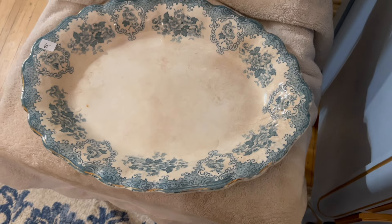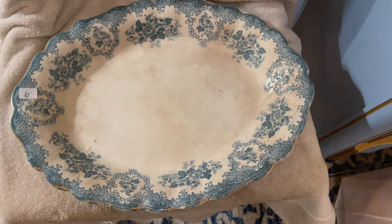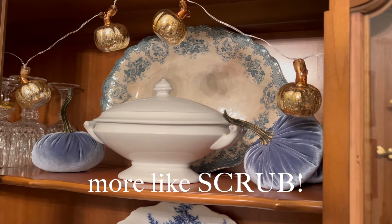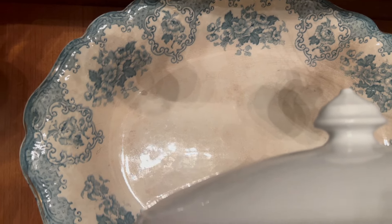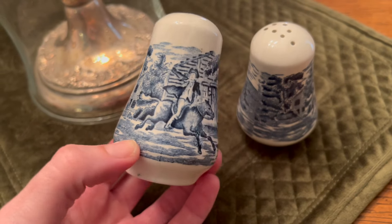This was also from an estate sale. The house was atrocious but this was a great find, and for only six dollars I was happy to take it home and wipe it off. She looks beautiful in the china cabinet with those little blue pumpkins, and I don't mind that there's crazing and a little discoloration.